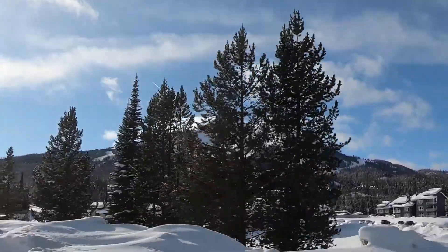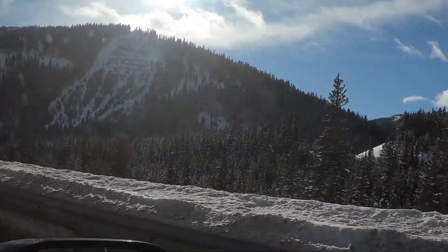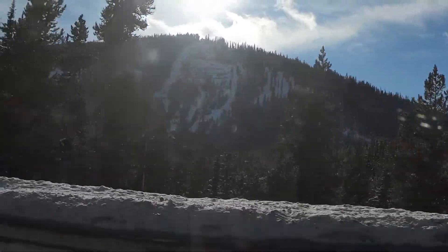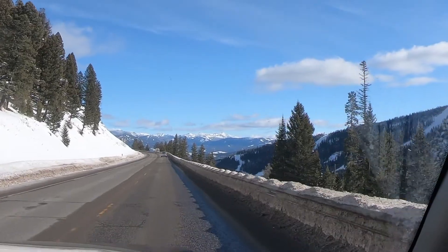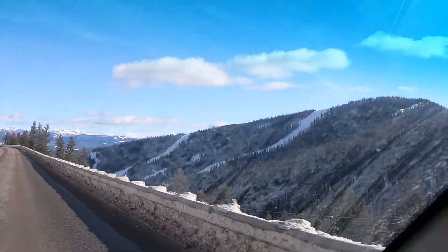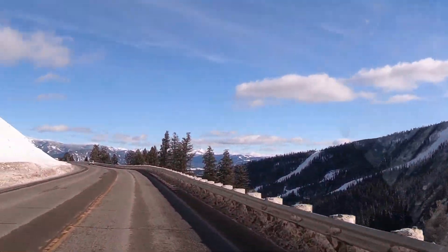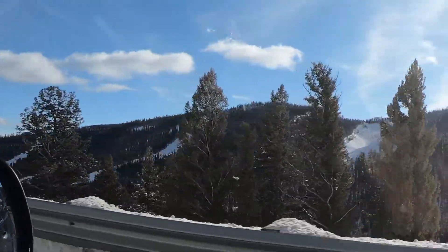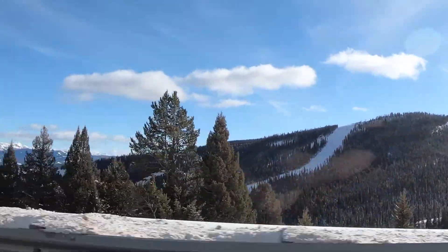Now we'll have to come back another time. I would suspect the mountains up front are down by Yellowstone. Here's the far east side of Big Sky — it's out toward Yellowstone. We didn't even get to do that side. There's only so much you can do in three days.